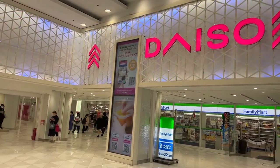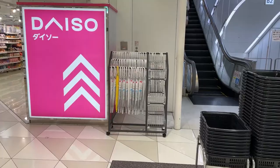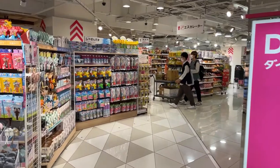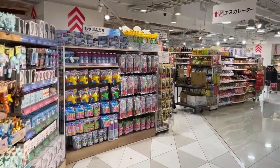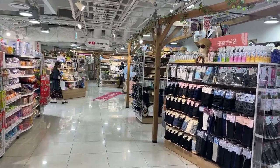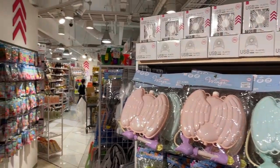Welcome to Daiso in Umeda, deep underground. They've just refurbished it too — now it's two floors of cheap, reasonable goodness. You can see how huge the place is. All the summer goods on the side there — water pistols and things for summer parties. Socks and beach sandals, things like that. And portable fans as well.